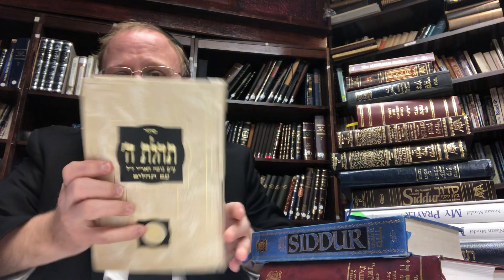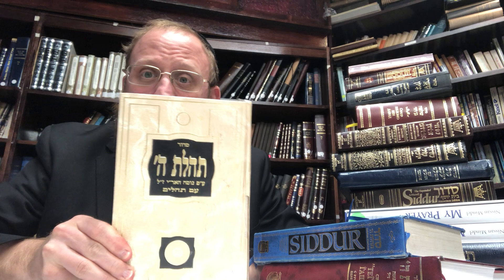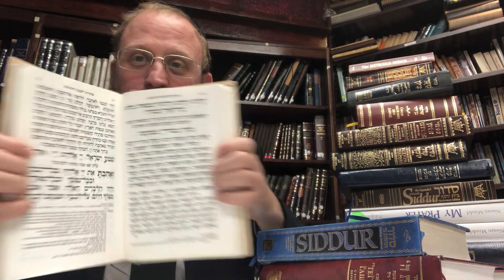We begin with the classic prayer book — this is a simple Chabad version which we have in our shul. You open it up and all you get is Hebrew. This comes in various shapes, sizes, colors, and different prints from Israel, America, and so on. But every Jewish home needs a prayer book, every Jew needs a prayer book. This wonderful book is published by Kehot Publications, the primary publication house of Chabad.